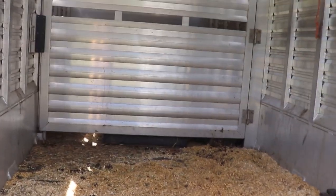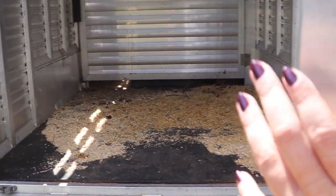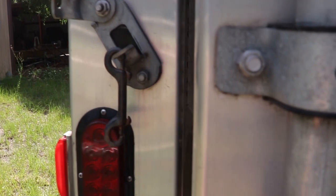Before every trip I make sure the trailer is stripped out, has new bedding, and is as clean as I can get it. I'll sometimes scrub the walls down if there's manure on them.